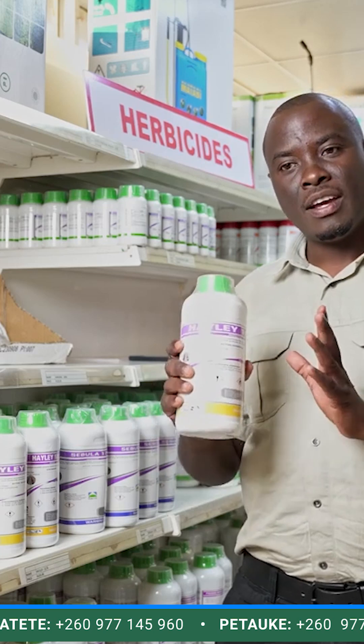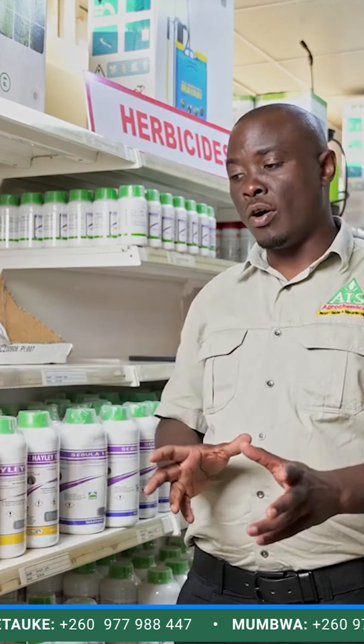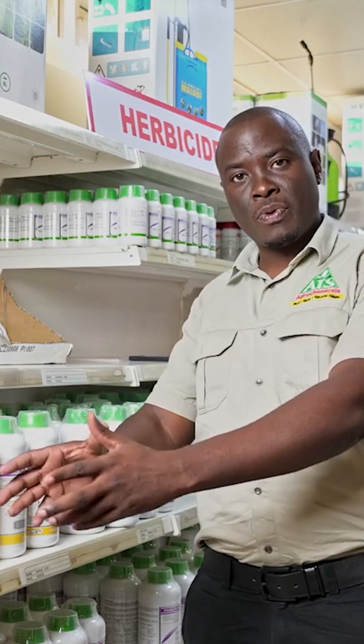So, if you've got both grasses and broad-leaf weeds growing at the same time, you've got two options. You can get these two products and mix them and then spray them.